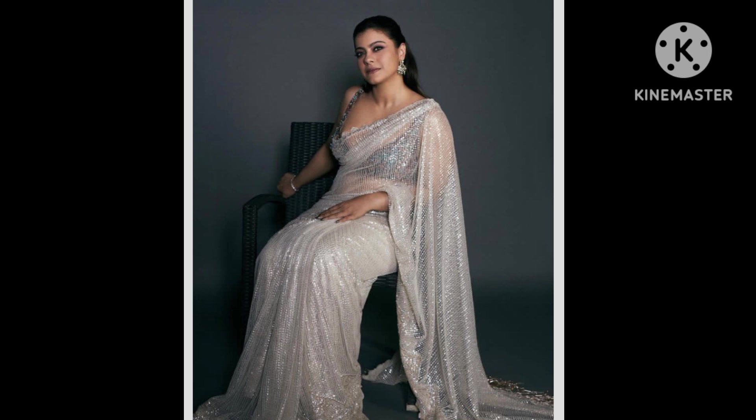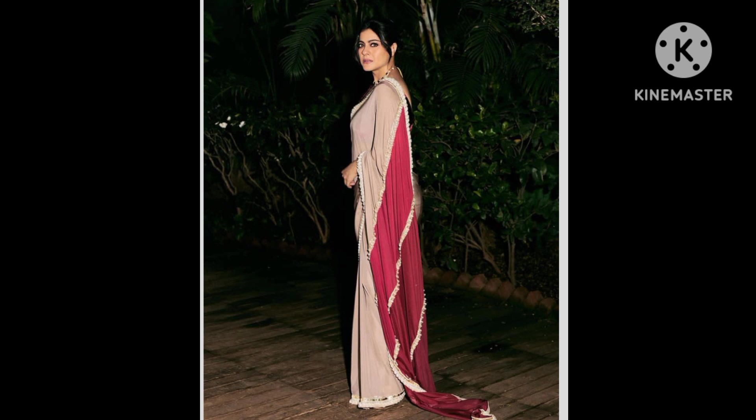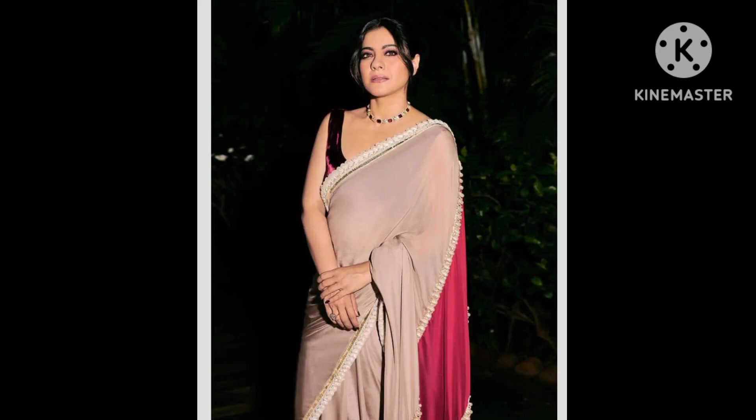If there is one piece of clothing that dominates Kajal's traditional wardrobe, it has to be the six yards of grace. The actress looked bewitching in a shimmery silk drape, teamed with a multicolored strappy embellished blouse featuring a plunging neckline. A pair of diamond earrings complemented her blingy avatar, while black smoky eyes, highlighted cheeks, and brown glossy lips sealed her ethnic look.